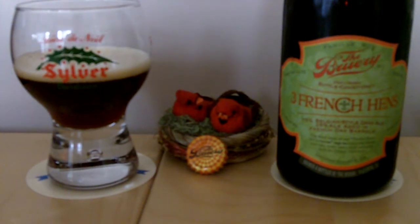This is a Belgian-style dark ale, 25% of which is aged in, appropriately enough, French oak barrels.